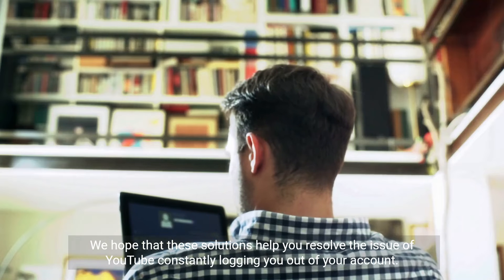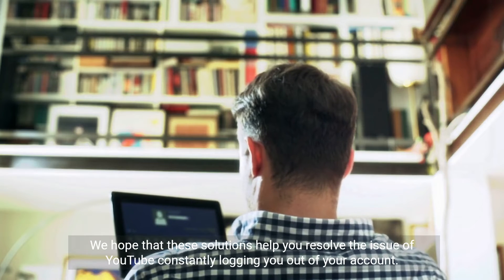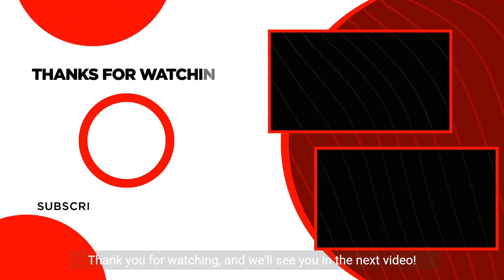We hope that these solutions help you resolve the issue of YouTube constantly logging you out of your account. If you found this video helpful, don't forget to give it a thumbs up and subscribe to our channel for more tech tips and tutorials. Thank you for watching and we'll see you in the next video.